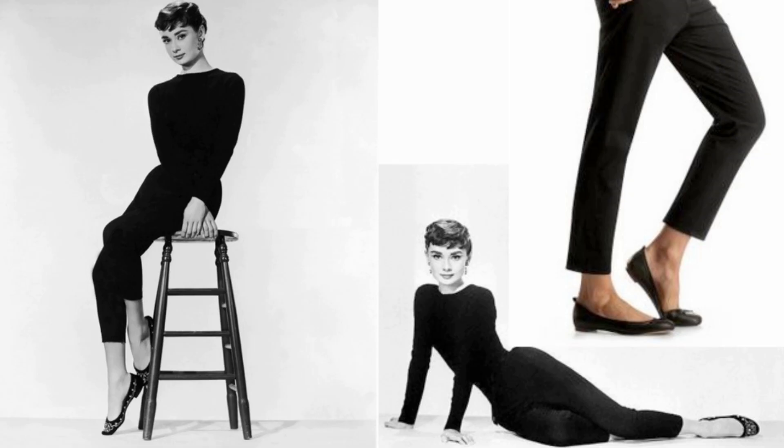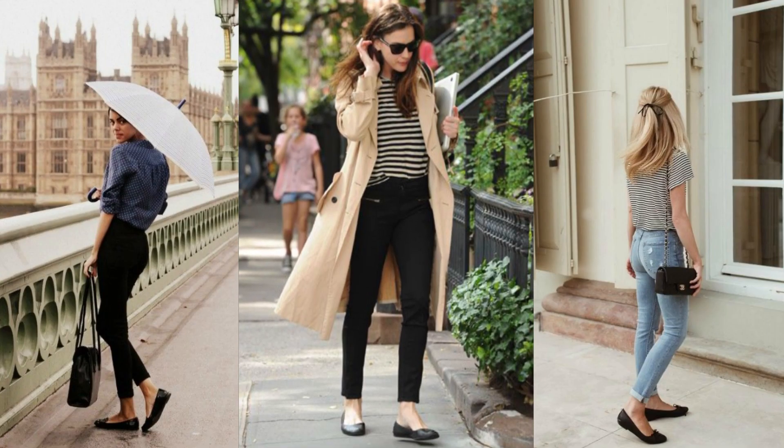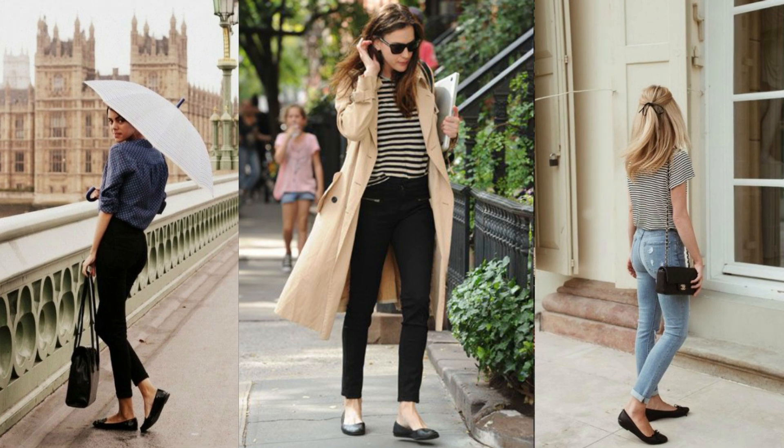Ballet flats have become an essential in lots of people's wardrobes. They're chic, feminine, but ultimately comfortable as well. I like the Audrey Hepburn look — the black trousers and the black top. They look so feminine and fabulous with jeans, and can completely dress a look up or keep it more casual.